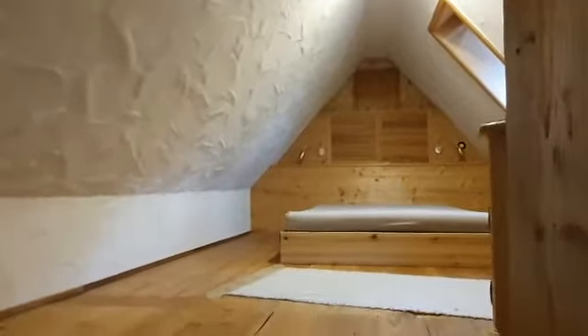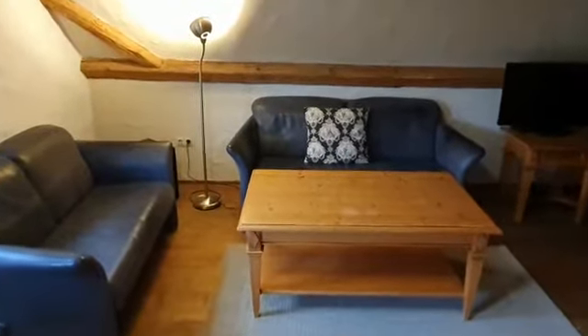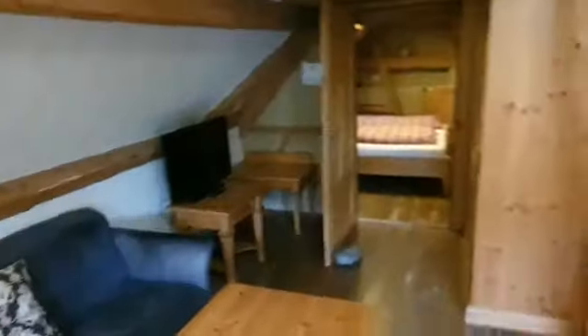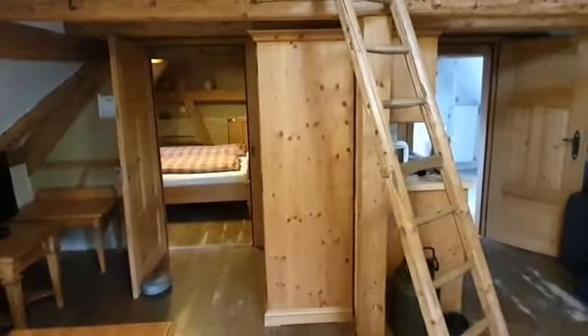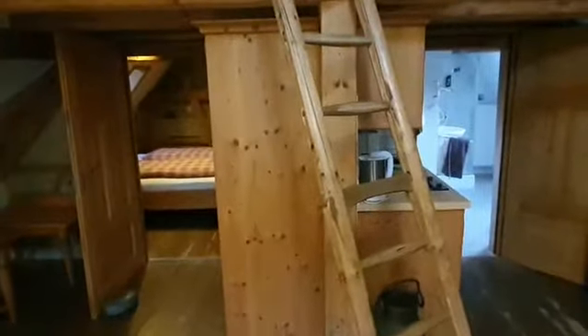So that's the loft with a double bed, amazing living room, kitchen with cookstove and refrigerator, there's the bedroom, and then the dining room here.